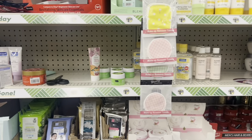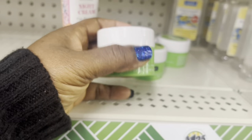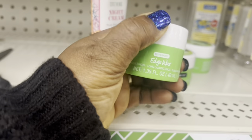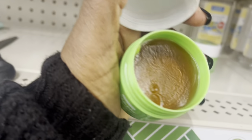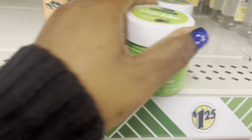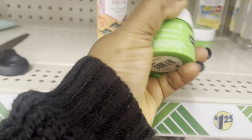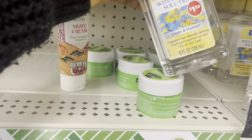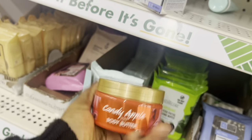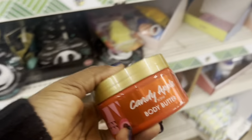They have the dupe for Bath & Body Works Everlasting — they have all of the scents here. I'm using this on my edges and it's laying them down nicely — really nice for a dollar twenty-five. This is good to clean your face with. And I purchased this one — I think it's body butter that goes with this.